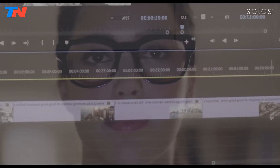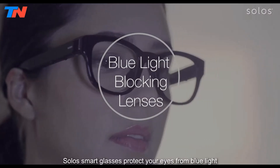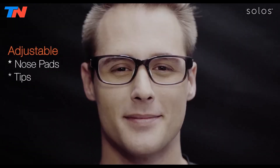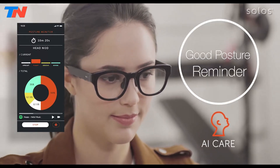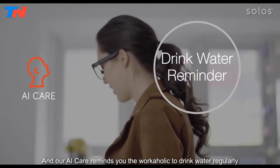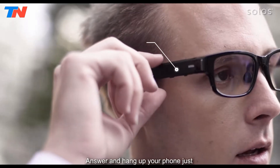With a smart hinge design, users can easily swap frames to match their fashion preferences or switch to prescription lenses. The Ergo3 is lightweight at just 39 grams, designed for all-day comfort, and is water-resistant with an IP67 rating, ensuring durability in diverse conditions. Battery life extends up to 10 hours, supporting long periods of use. For users seeking additional functionality, a premium subscription service provides enhanced text-to-speech and AI features.